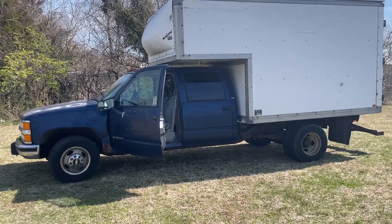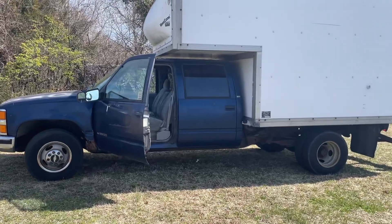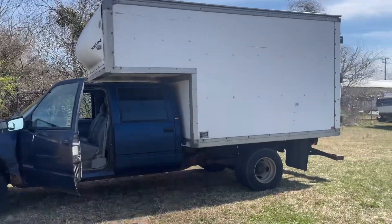Hey folks, Trice Auctions, BidTrice.com. We've got a 1998 crew cab Chevy Silverado 3500, two-wheel drive box truck.